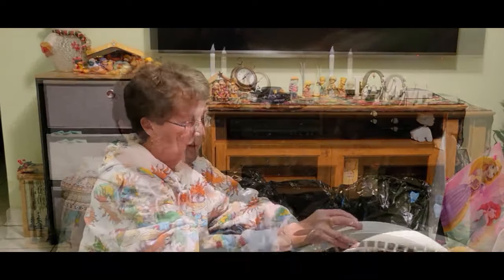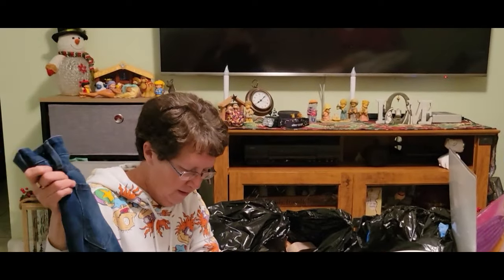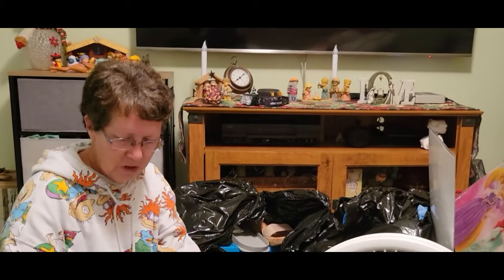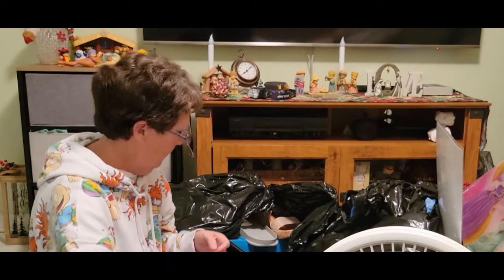The next thing is this pair of Old Navy jeans. See, they didn't even check the pockets. I always check the pockets because you never know what somebody might leave.